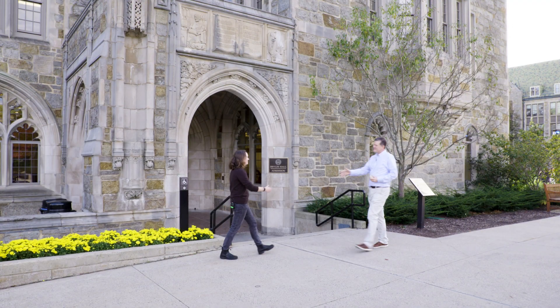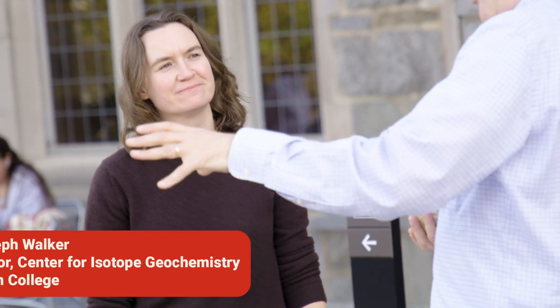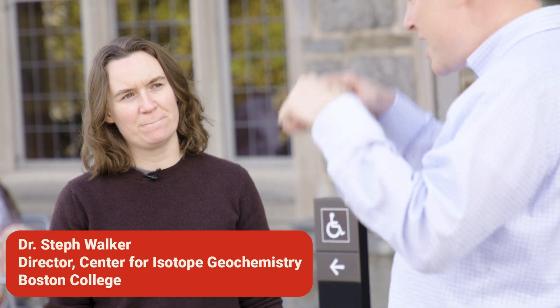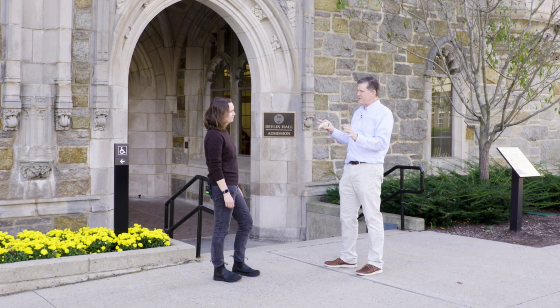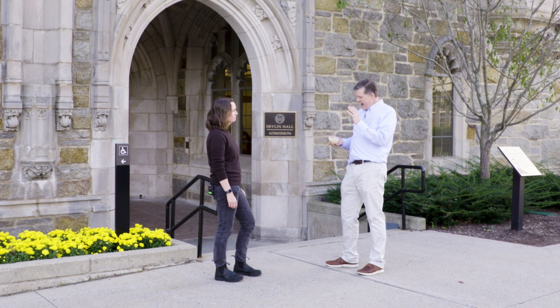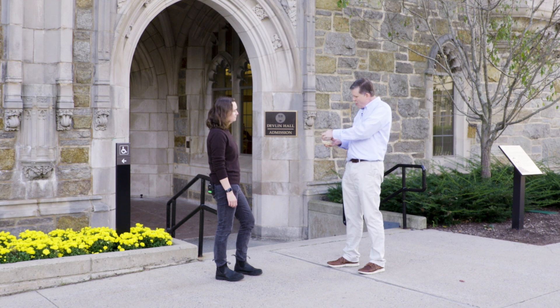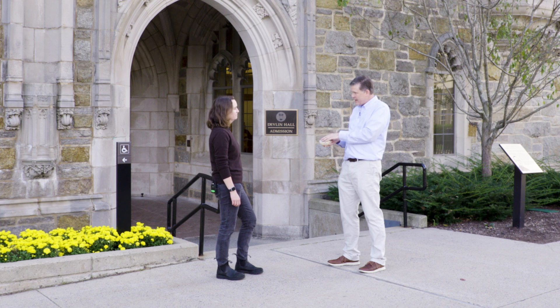Hey Steph! Good to see you. Everybody, I'm with Steph Walker. Steph is the director of the Center for Isotope Geochemistry here at Boston College. Steph, you oversee the entire isotope geochemistry operation in our department. I wanted to bring our viewers here to help understand how we extract the full story out of a rock like this. Can you show us how we can attack a rock like this? Absolutely, let's go.